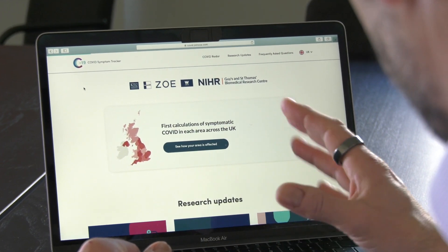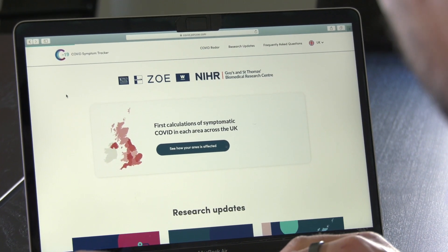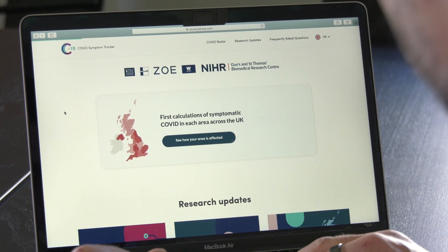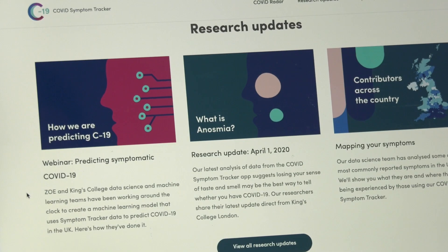What we have here is the UK website for the COVID-19 symptom tracker. This is the app that is being translated into Swedish and will be made available in Sweden in the next couple of weeks.